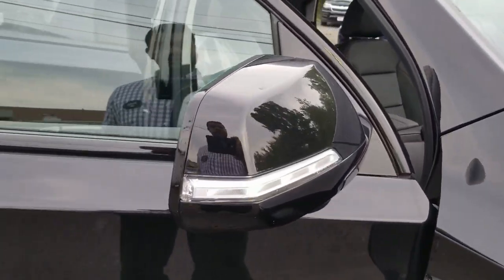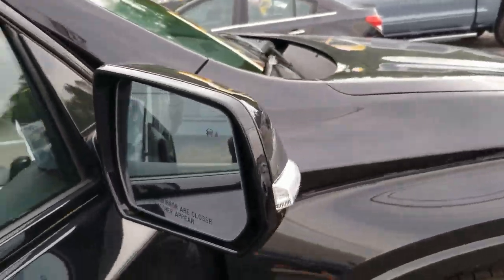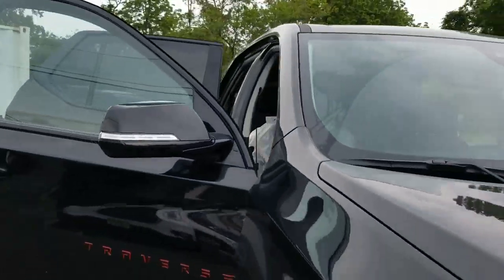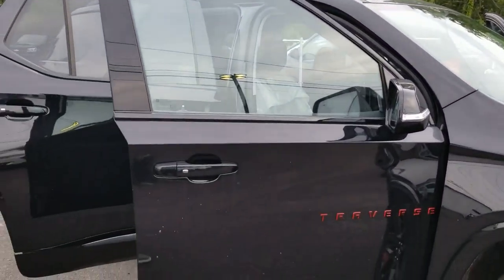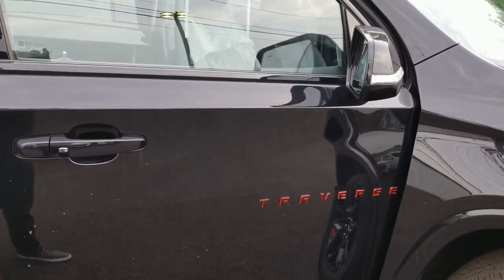Take a look — you have turn signals right on the side view mirrors and blind spot detection. I did miss the front camera — take a look. The car actually gives you a 360 view when you're backing up or heading out, and you can activate that camera from your center view screen and go front or back.